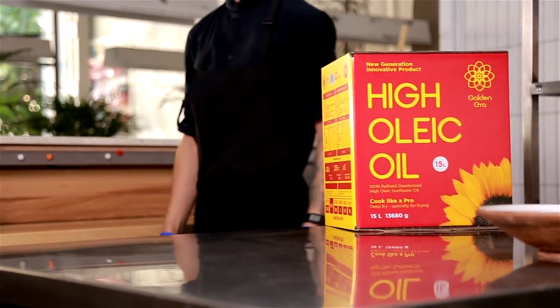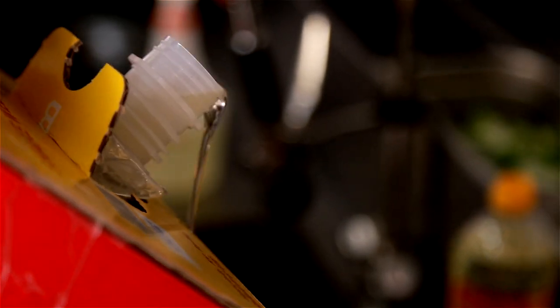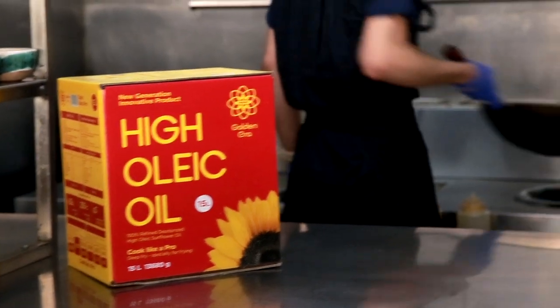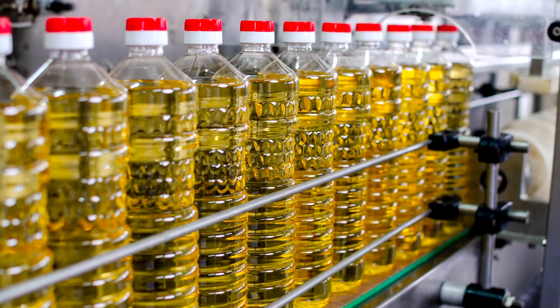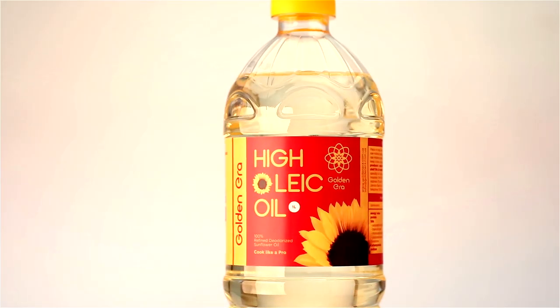Golden Era products in big 15-litre scarboard boxes are specially designed for master chefs and food industry producers. Production of High Oleic Sunflower Oil is fully mechanical with no use of chemicals.